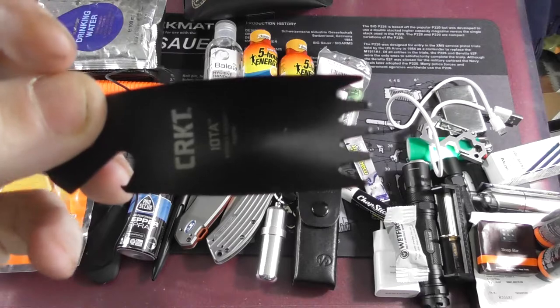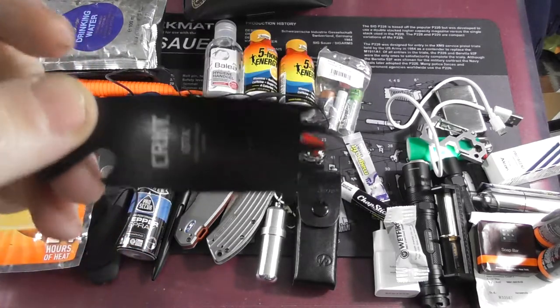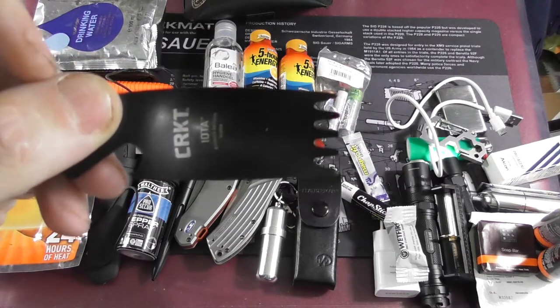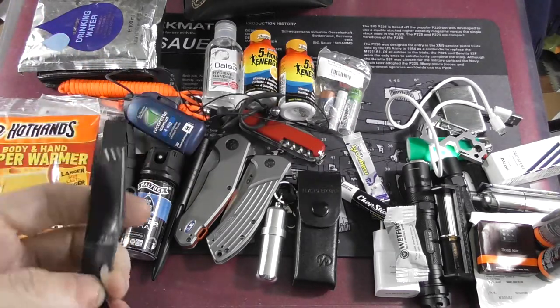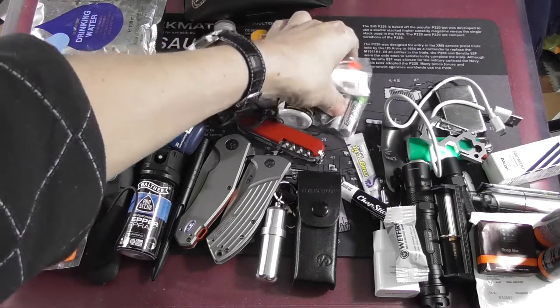Here we have the CRKT IOTA, which is a nice bottle opener and a kind of spark tool. I use the bottle opener from time to time as they recently began to reissue some nice beverages in glass bottles and not just cans and plastic. You can taste the difference — I don't drink alcohol but I do enjoy some beverages.